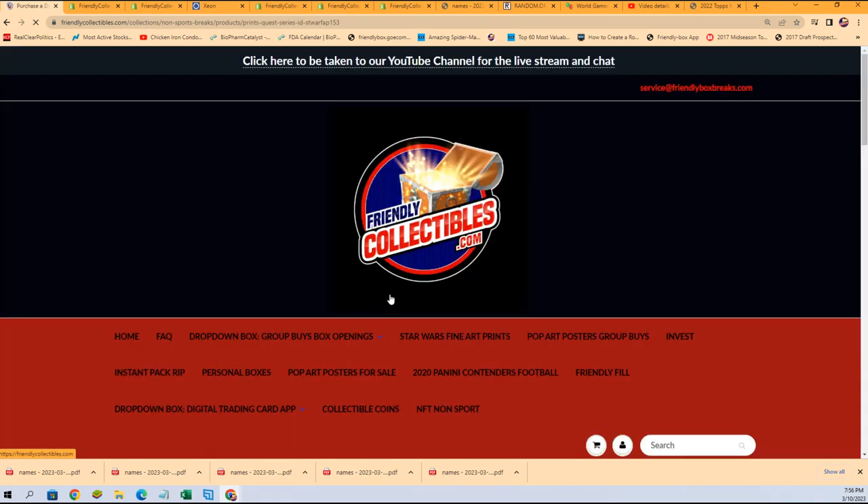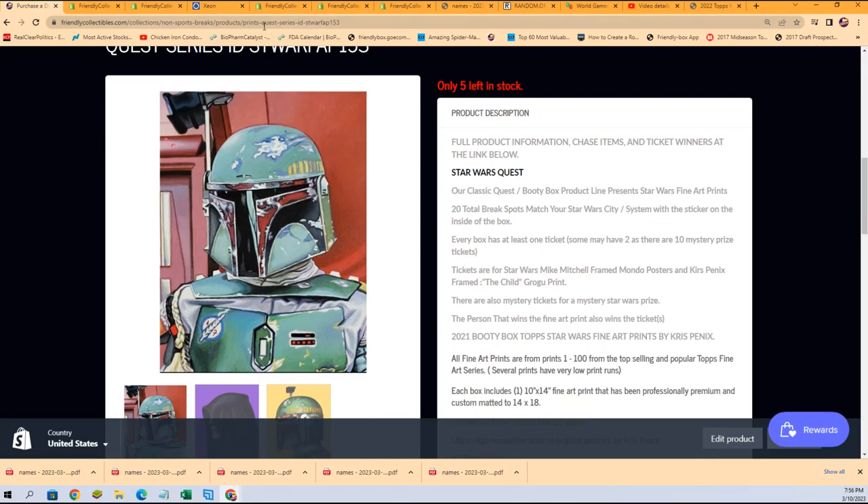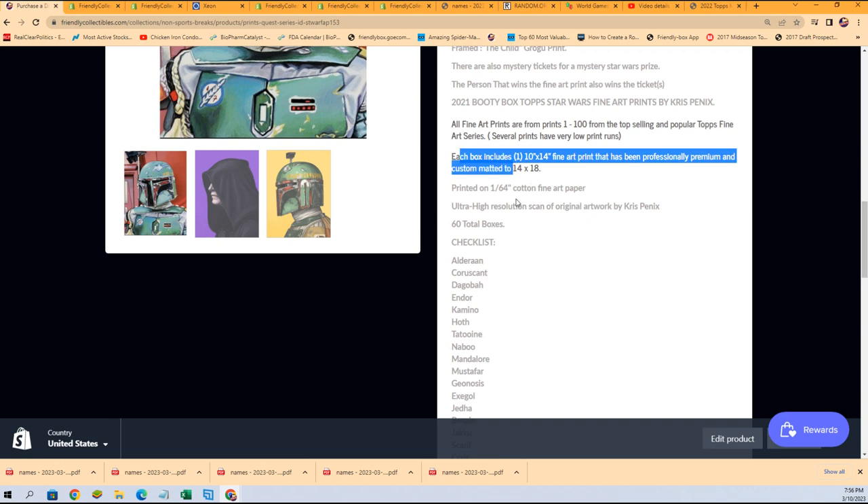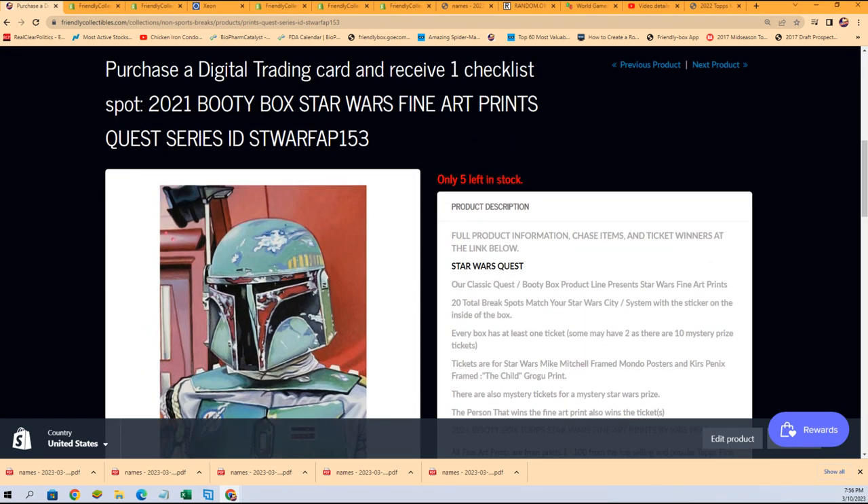There it is right there — with only five spots left. It's a fine art print made by the artist Chris Pinnock in a Tops collaboration. Every box has one of his special limited edition prints. We are getting really close to ripping that open — it is our closest box.